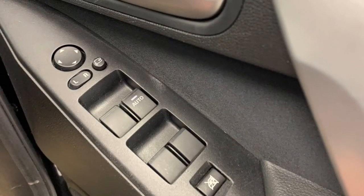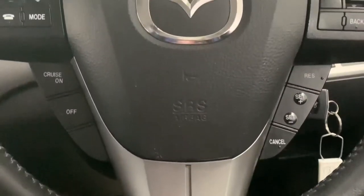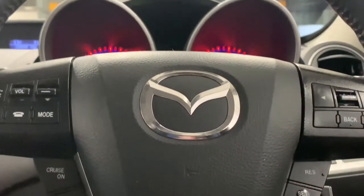Looking at some of the features, we can see we've got electric windows and mirrors, as well as a leather trimmed multi-functional steering wheel featuring the silver accents.